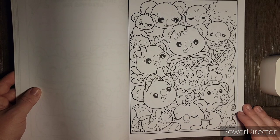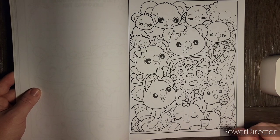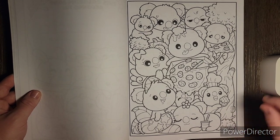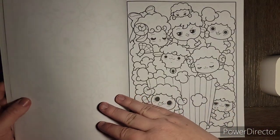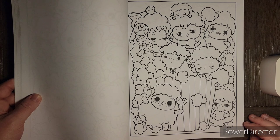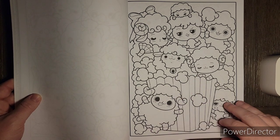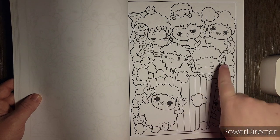This one is absolutely adorable — it is full of koalas, which reminds me of Sarah from Chronic Coloring Down Under. As we all know she loves koalas, and I want to send out well wishes to Sarah. I know she hadn't been feeling well over the holidays, so I hope she and her family are doing well. This one's adorable — we have little sheep, and in a previous book they had one with popcorn and sheep and I colored that one. It was so much fun. This one kind of looks more ram-like because of the little horns.